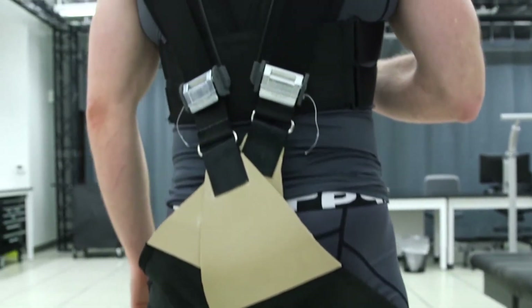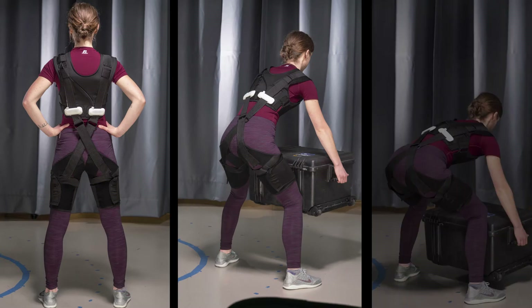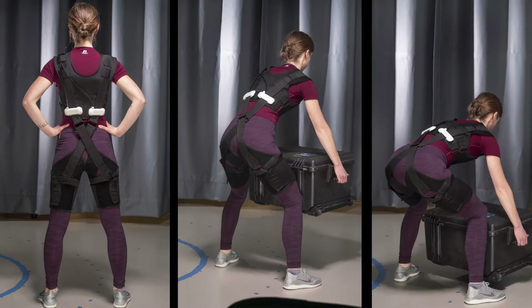What we figured out is that by embedding springs and elastic bands in their clothes, we could actually redirect some of the load to go through the elastic bands rather than through the low back muscles.